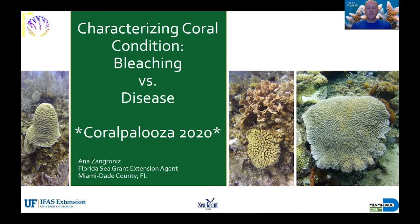Hey everyone, thanks for tuning in to Coralpalooza Digital 2020. I have with me now Ana Zangronis, and she is the Florida Sea Grant Extension Agent for Miami-Dade County. She's going to be talking with us today about some of the differences between coral bleaching and coral disease. Ana?